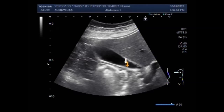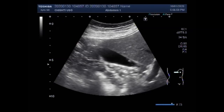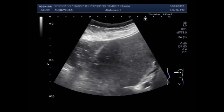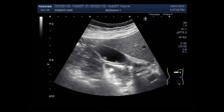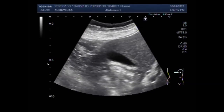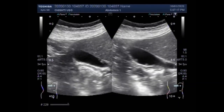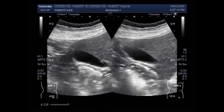Gallbladder polyps are elevated lesions on the mucosal surface of the gallbladder. The majority are benign but malignant forms are also seen. These polyps are common and are seen in up to 9% of the population, and over 90% of the polyps are benign — the majority of these are cholesterol polyps.